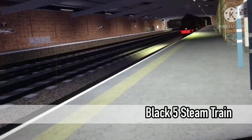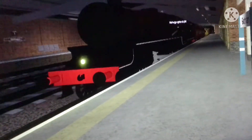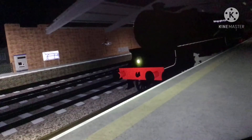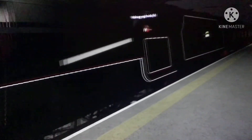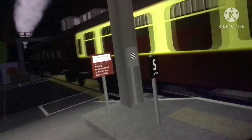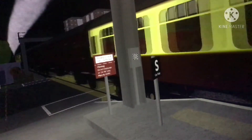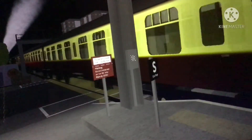Here is the Black 5 steam train again, which is stopping at Gothelum station, now departing. This is the steam train — I don't know what the name is, I think it is the Black 5, but if you do know please do tell me in the comments. Looking very nice, looking stunning.